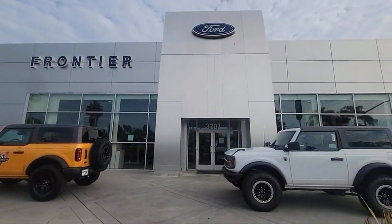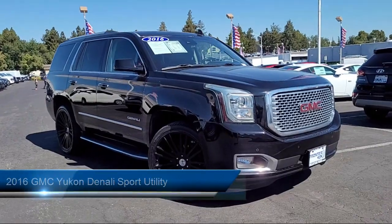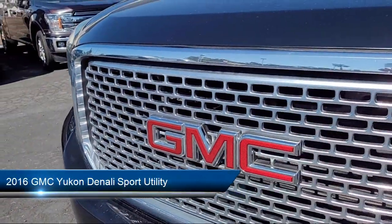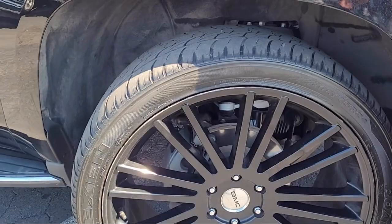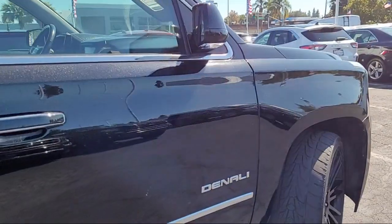Welcome to Frontier Ford, and here's a look at one of our great vehicles for sale. It comes equipped with Bose Centerpoint Premium 10-Speaker Surround Sound Audio System, Navigation, Lane Keep Assist, OnStar Guidance Emergency Communication System, and Premium Audio System.